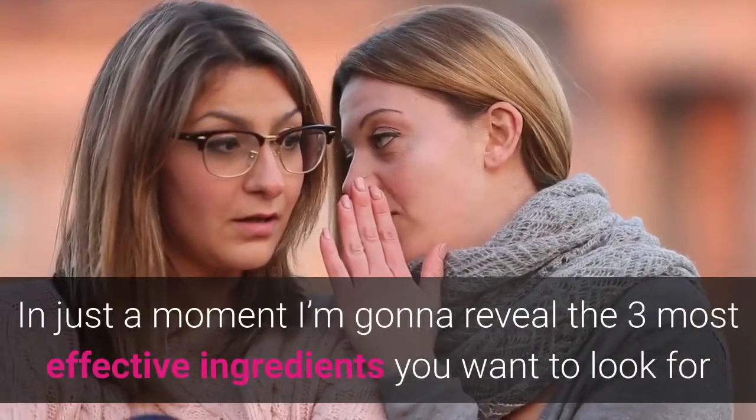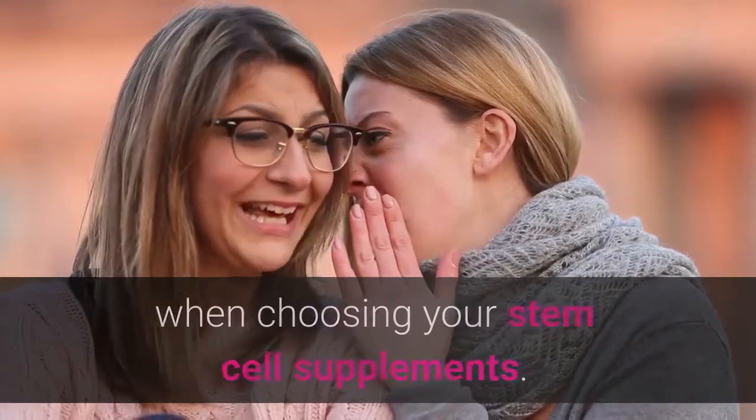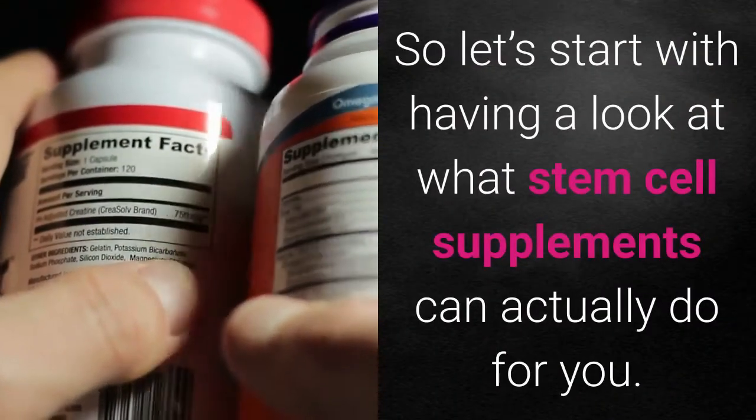In just a moment I'm going to reveal the three most effective ingredients you want to look for when choosing your stem cell supplements. So let's start with having a look at what stem cell supplements can actually do for you.